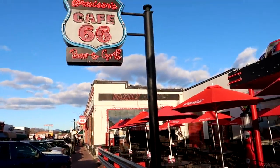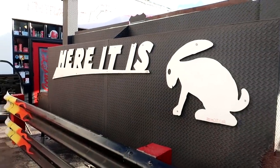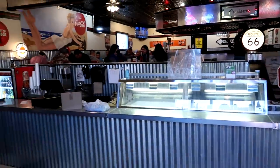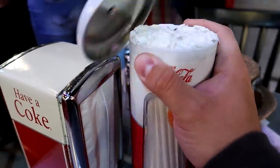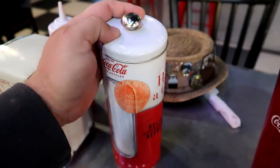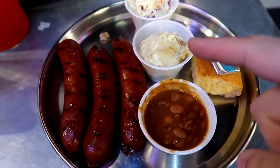It's about time to grab some dinner at Cruisers Cafe 66 — a little homage to the Jackrabbit Trading Post we saw this morning. Elvis is over here greeting us. They have a straw dispenser — I tried to pull it and it jammed, a bit embarrassing. They primarily have burgers and barbecue. I got the three-sausage meal with coleslaw, potato salad, and beans — let's tear into these sausages with a little barbecue sauce.